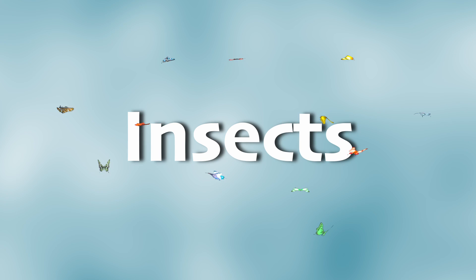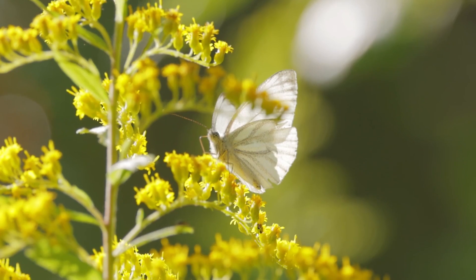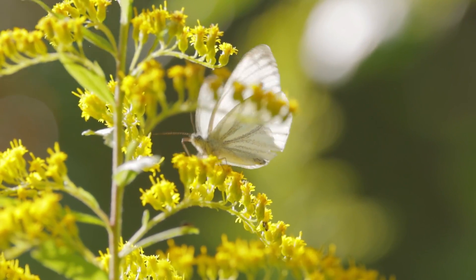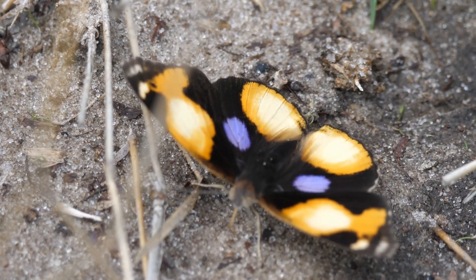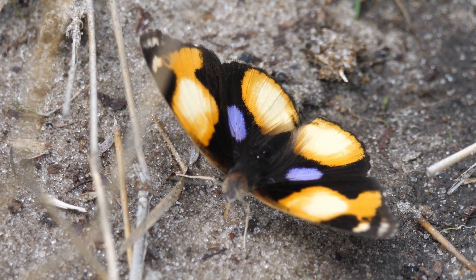Did you know that butterflies are insects? Insects are a group of animals that share certain features. First off, they all have six legs — every single one of them, from ants on your picnic table to butterflies in your backyard. Insects also have bodies divided into three parts: the head, the thorax, and the abdomen.